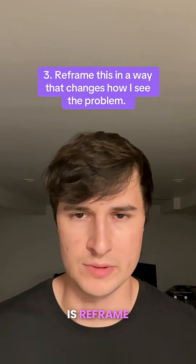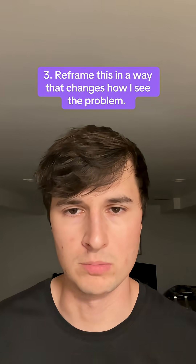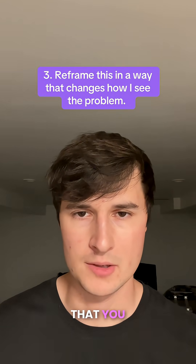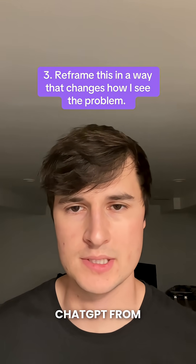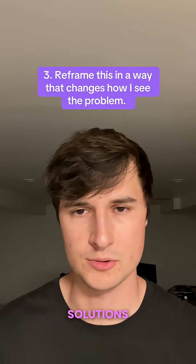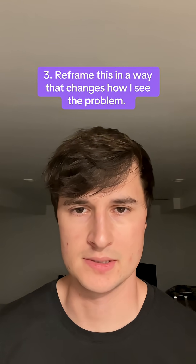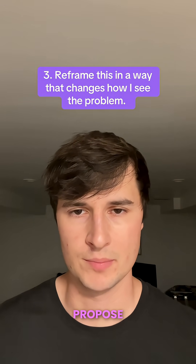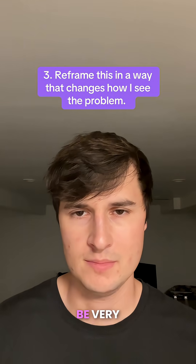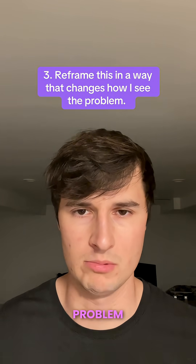The third prompt is: reframe this in a way that changes how I see the problem. This is a great prompt to reframe any problem and prevent ChatGPT from simply agreeing with you and recommending solutions aligned with your own beliefs and biases. Instead, ChatGPT will propose different perspectives on the problem, which can be very helpful for anyone trying to formulate a solution.